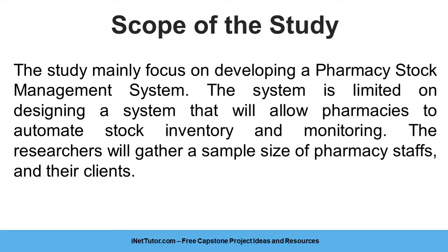The study mainly focuses on developing a pharmacy stock management system. The system is limited to designing a system that will allow pharmacies to automate stock inventory and monitoring. The researchers will gather a sample size of pharmacy staffs and their clients.